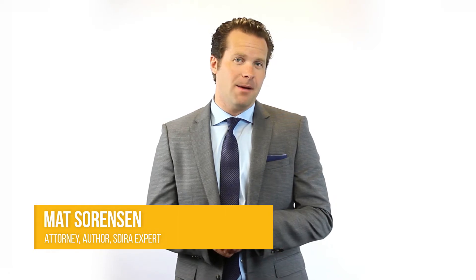Hi, I'm Matt Sorensen, attorney and author of The Self-Directed IRA Handbook, the most widely used book on self-directed IRAs. Today we're going to be talking about the IRA LLC, sometimes called a checkbook control IRA.